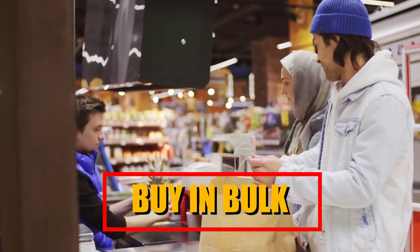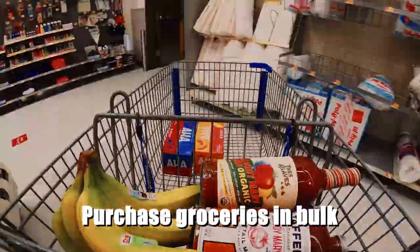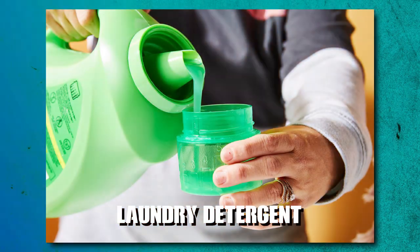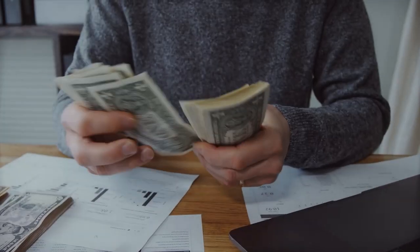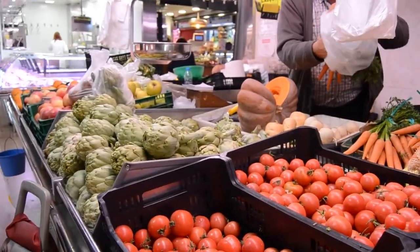Buy in bulk. One effective strategy to reduce expenses is to purchase groceries in bulk whenever possible. Buying in bulk can be particularly advantageous for frequently used items like towels, toilet paper and laundry detergent. By opting for larger quantities, you often benefit from a lower price per unit, leading to significant savings over time. When you buy in bulk, you can capitalise on the economies of scale offered by retailers and wholesalers.